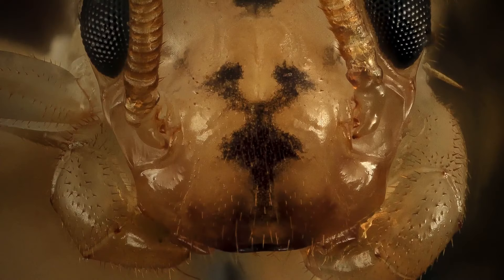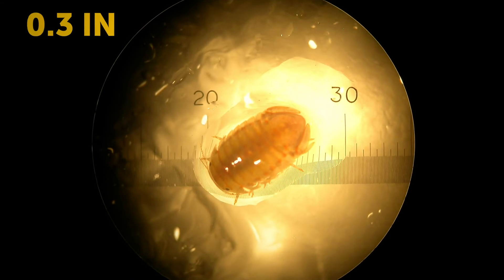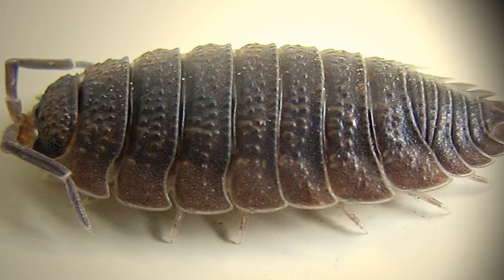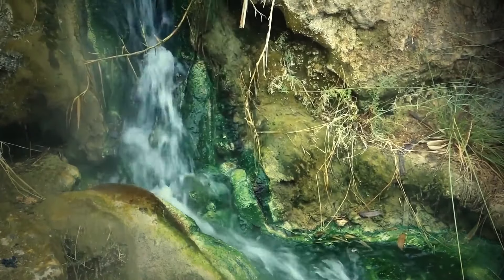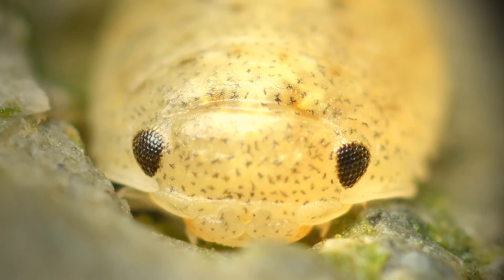The Socorro isopod, measuring just over 0.3 inches, is one of the rarest animals on the planet. It can only be found in a small thermal spring near Socorro, New Mexico, living in water as warm as 90 degrees Fahrenheit and covered with a layer of algae — ideal conditions for the creature.